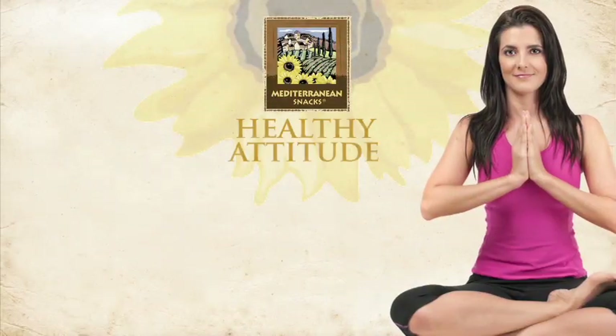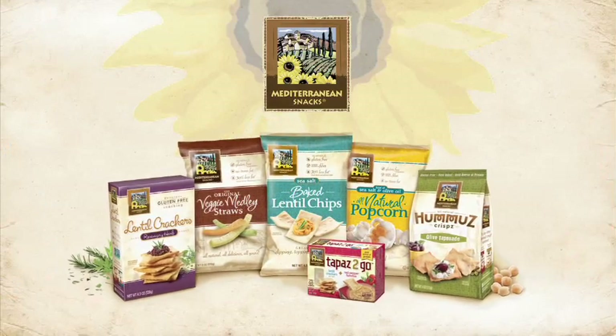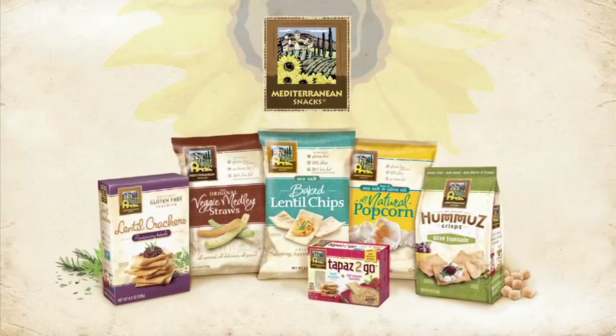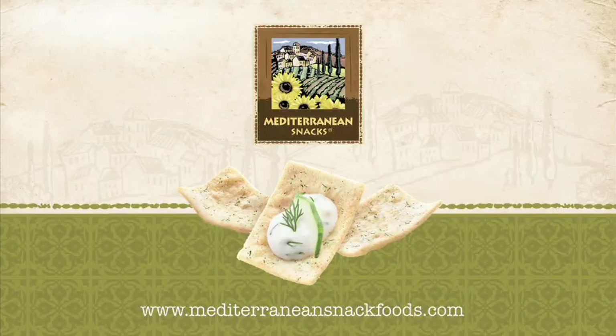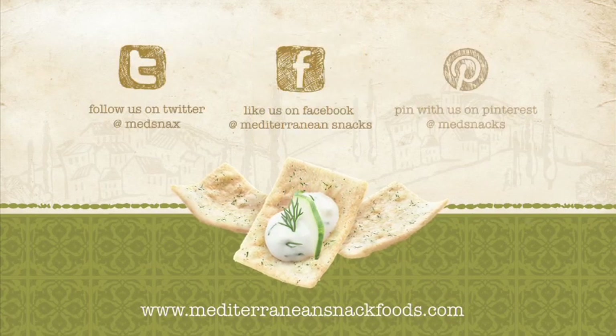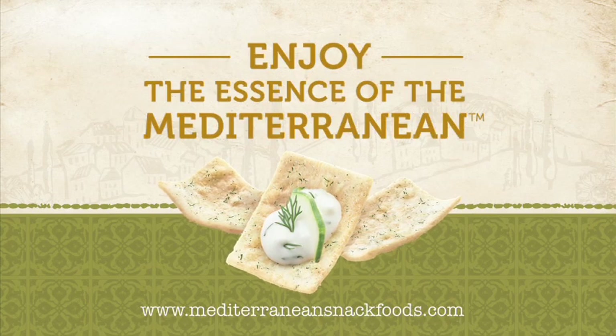Combine a healthy attitude with an active lifestyle and nutritious snacks. At Mediterranean Snacks, our philosophy is offering choices that help you live snack-tive. Mediterranean Snacks — whether you follow us, like us, pin with us, or just snack with us, enjoy the essence of the Mediterranean.